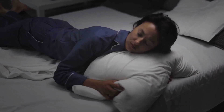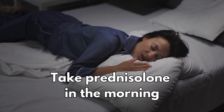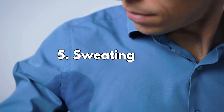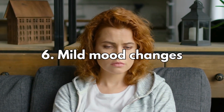Number four: feeling restless. If you're feeling restless when you're trying to sleep, take it in the morning so the levels are the lowest at bedtime. Number five: sweating a lot. If this becomes bothersome, talk to your doctor as you may be able to try a different medicine. Number six: mild mood changes.